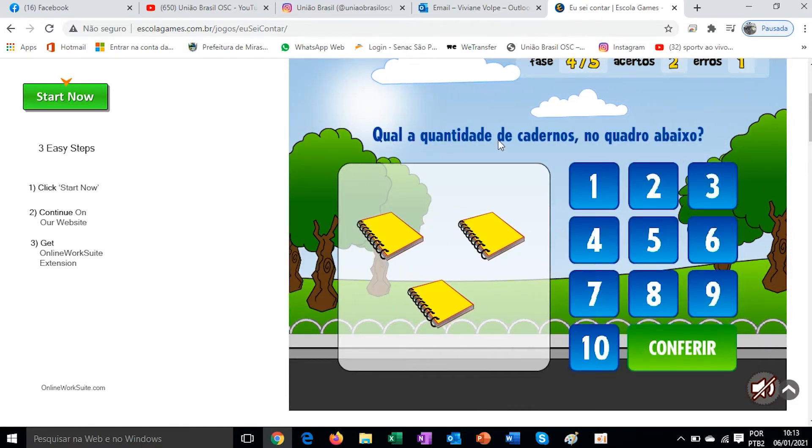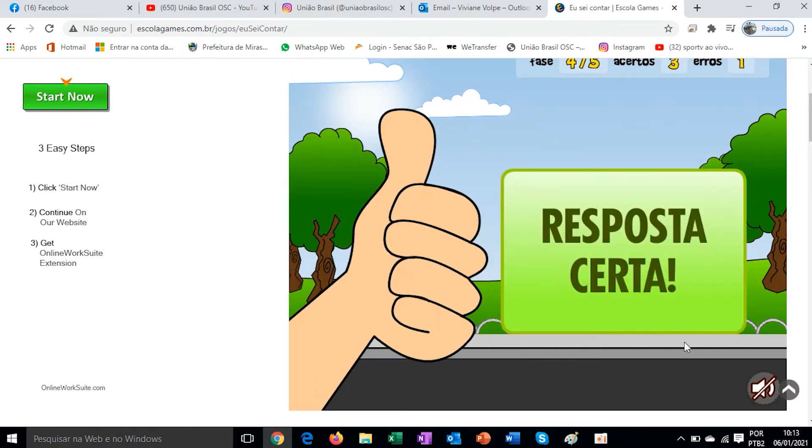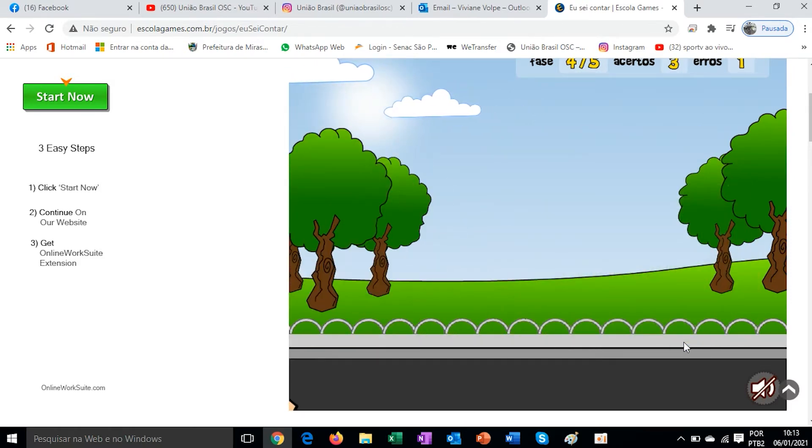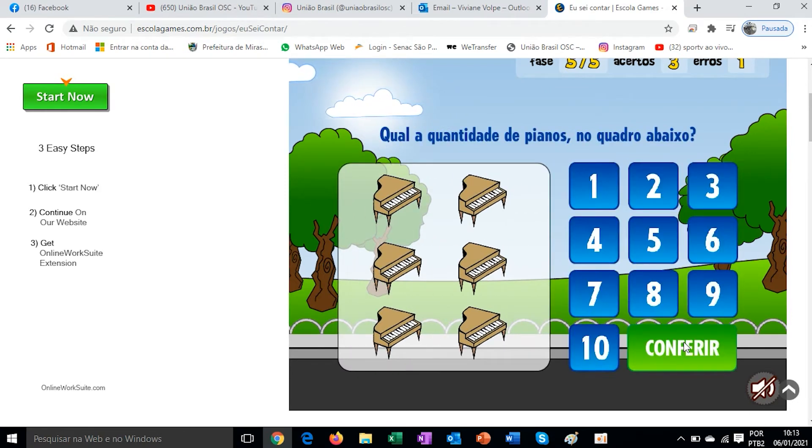What is the quantity of notebooks in the picture below? 1, 2, 3. Correct answer. So this game, everyone, is great. We learn about number quantities and also the numeric sequence that goes from number 1 to number 10.